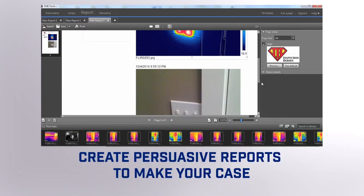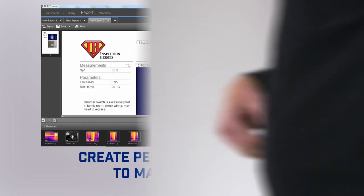The thermal images are fully radiometric JPEGs, which means that you can share these JPEGs with anyone, and with the FLIR Tools software you can go in and actually analyze each and every pixel's temperature data.